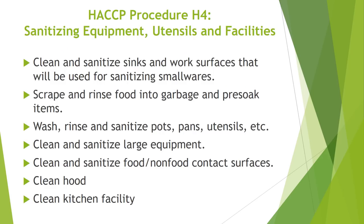HACCP Procedure H4 covers sanitizing equipment, utensils, and facilities. Always clean and sanitize sinks and work surfaces that will be used for sanitizing smallwares. Scrape and rinse food into garbage and pre-soak items. Wash, rinse, and sanitize pots, pans, utensils, etc. with approved chemicals. Clean and sanitize large equipment and all food and non-food contact surfaces prior to use. Although the hood system is cleaned by an outside contractor, it must be maintained by our staff. Be sure to remove all debris, dust, and other particles from the hood on a weekly basis. Maintain your kitchen clean at all times.